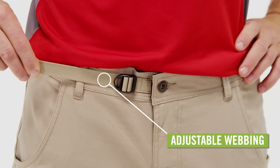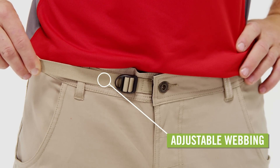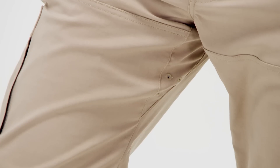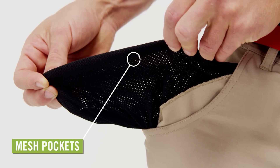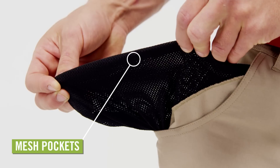The waistband has a built-in adjustable webbing belt for a custom fit on the go. The inseam gusset is ventilated, and front pockets are made from mesh to help keep you cool when full-length pants are required.